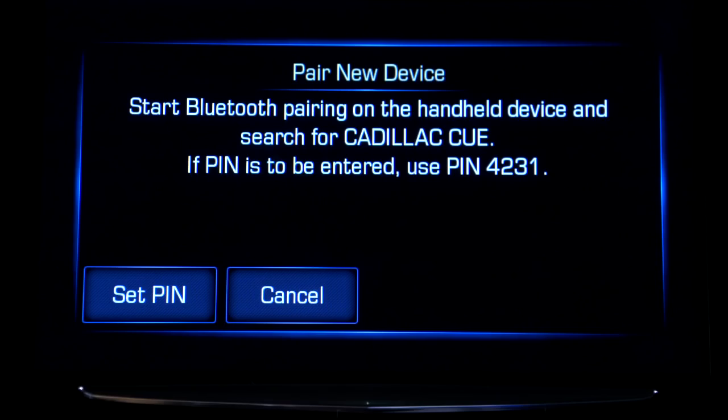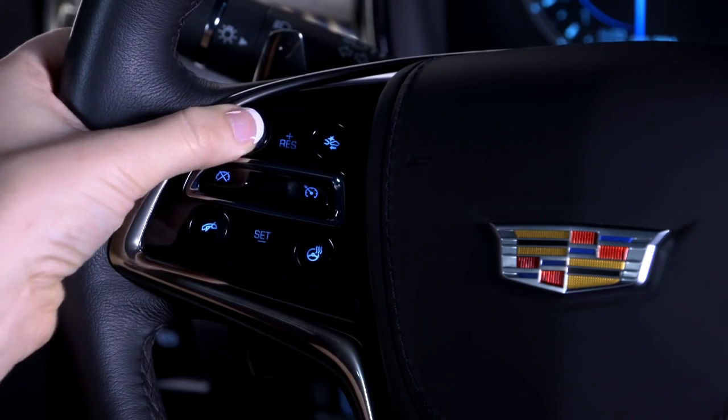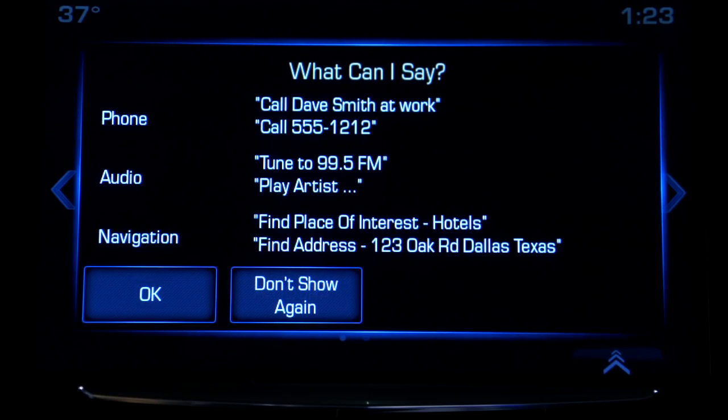If you prefer using voice commands, press the push to talk button on the steering wheel. Wait for the system response followed by a beep — "Command please" — and then say Bluetooth or pair phone. "Pair phone."